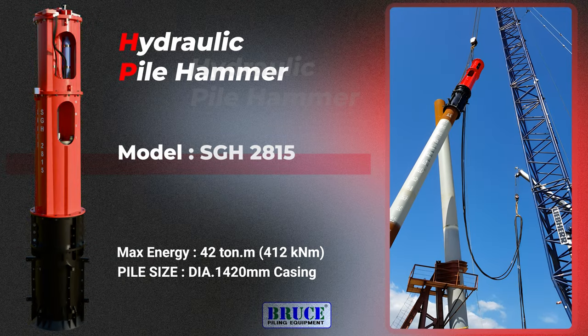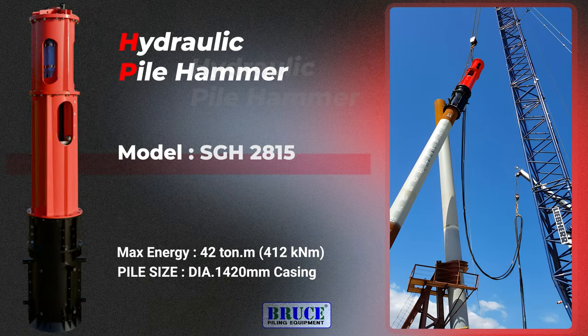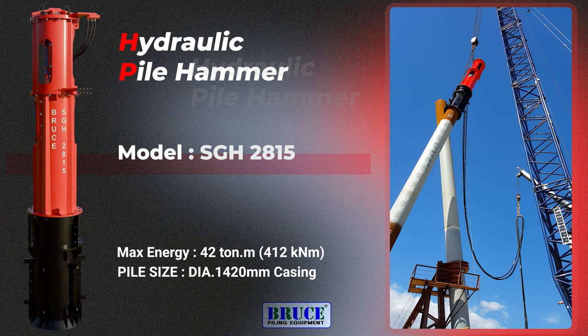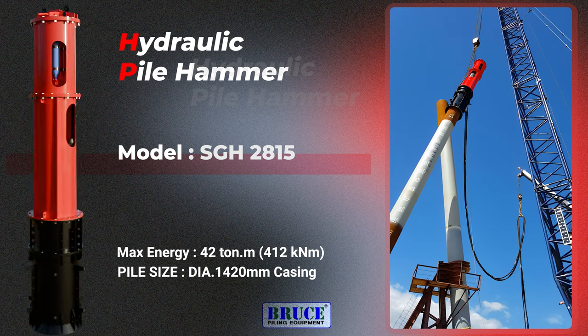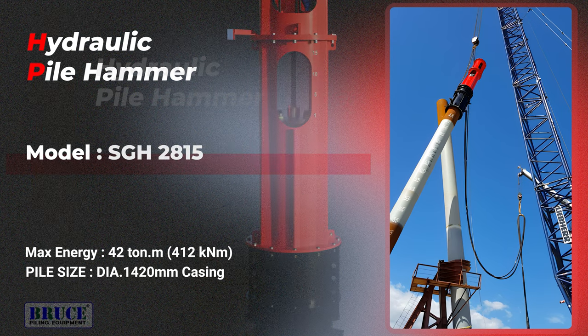The SGH2815 Hammer, a medium-sized model of Bruce Pyle Hammer, has an energy capacity of 412 kNm. The energy and BPM speed can be easily adjusted in the remote control box depending on the ground conditions.